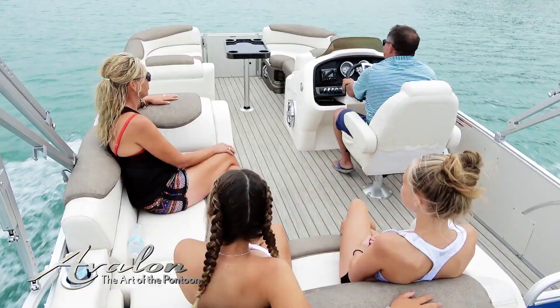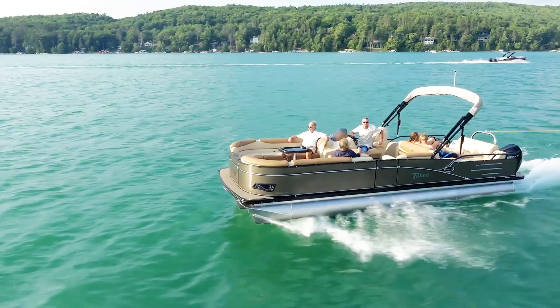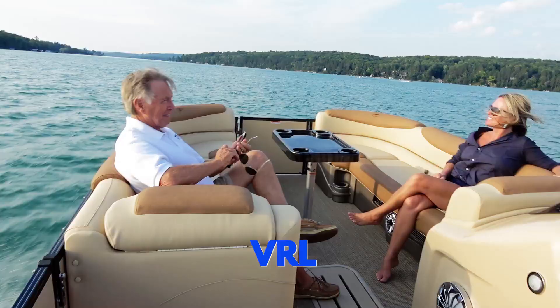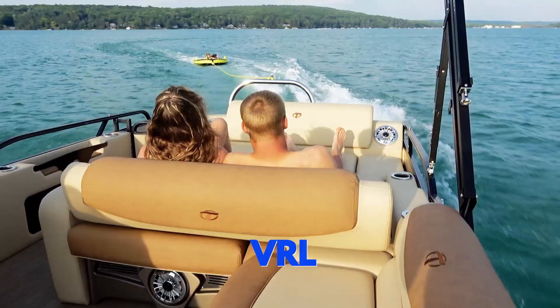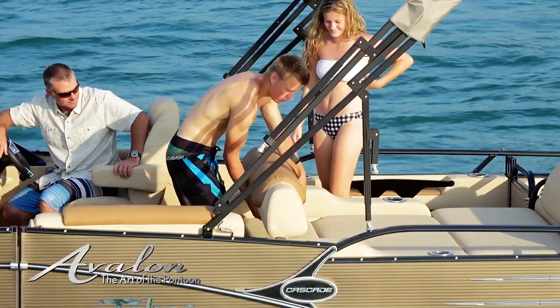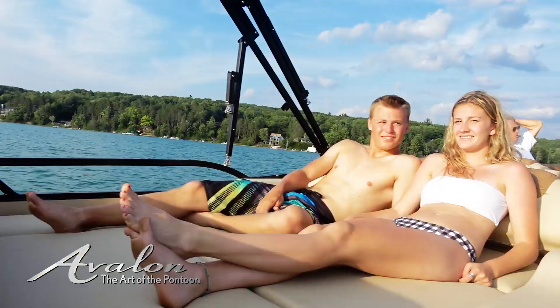The seat can be moved back and forth so the occupants can face towards either the bow of the boat or aft. The versatile rear lounge features both a port and starboard bow bench. The aft features a corner seating area and a lounge area with a rear console area that houses two speakers. The seat can move back and forth so the occupants can face towards the bow of the boat or aft.